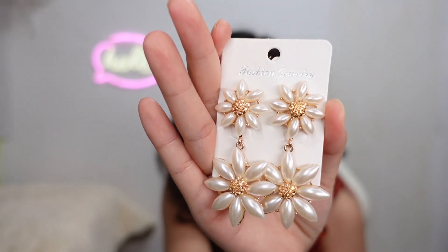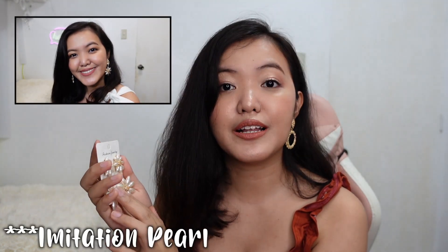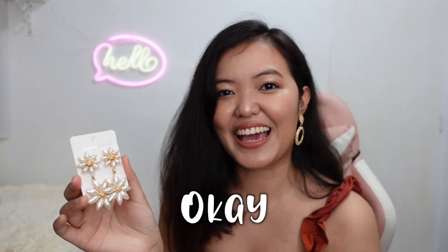The first item is these earrings. This is the Korean pearl flower earrings, made of pearl and alloy. It is in color wood. It's perfect when you're attending an event or even just a basic get-up. It's kind of big, but it's very beautiful.